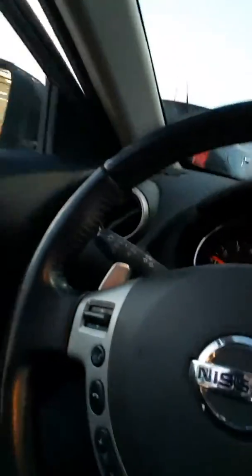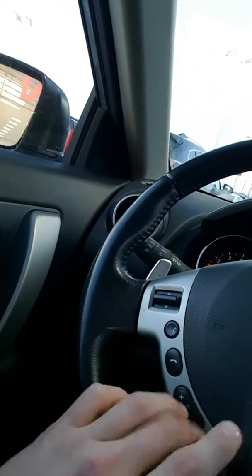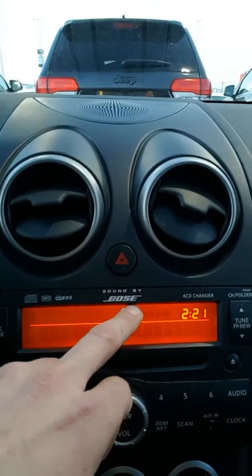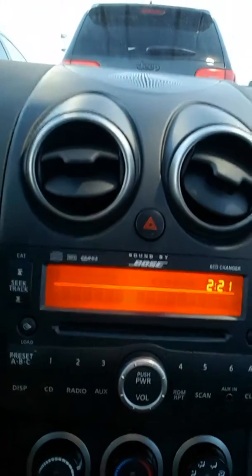So quickly going over some of the features for you — hop in. You're gonna have hands-free Bluetooth controls right here. I can cycle through my media entertainment system with this. Bose sound system, AM/FM, CD, auxiliary input.